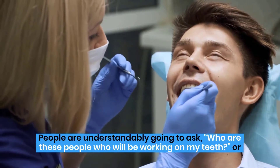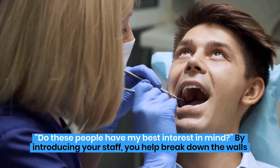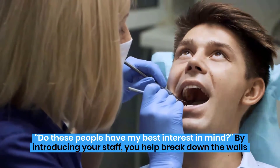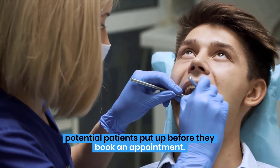People are understandably going to ask, who are these people who will be working on my teeth, or do these people have my best interest in mind? By introducing your staff, you help break down the walls potential patients put up before they book an appointment.